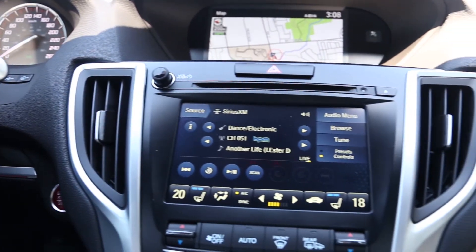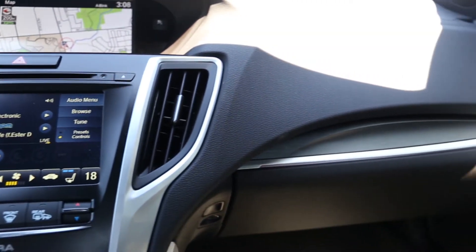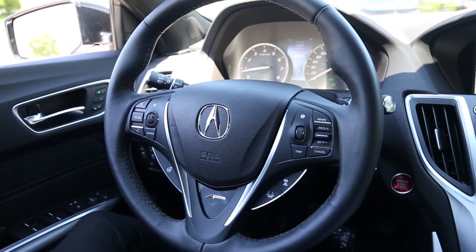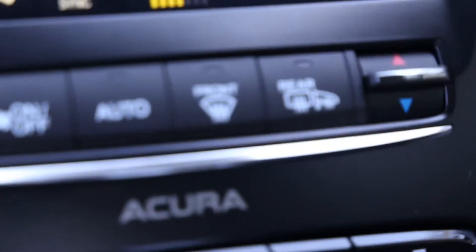On hot days, the AC is activated in recirculation mode. While on cold days, door mirror, front seat, and steering wheel heaters are activated, along with a defroster and rear defogger for improved visibility.